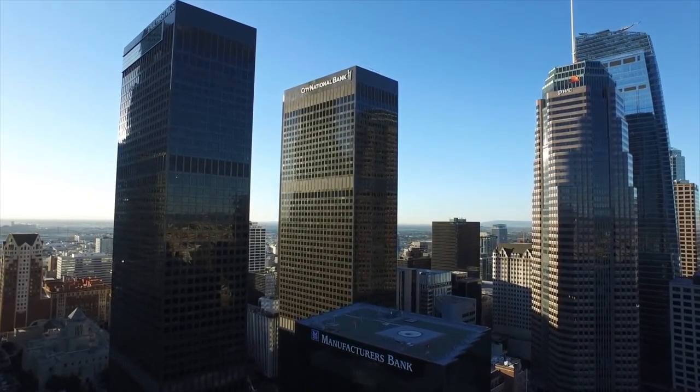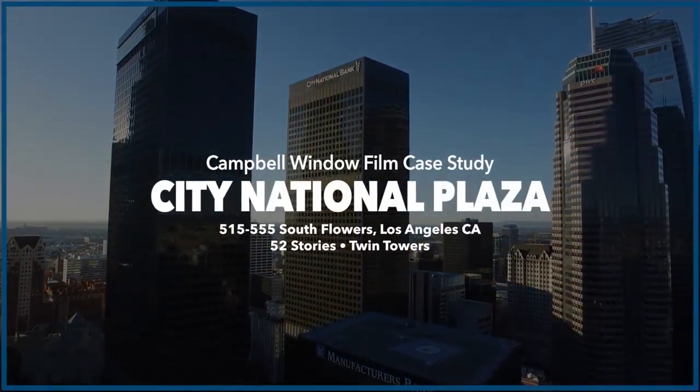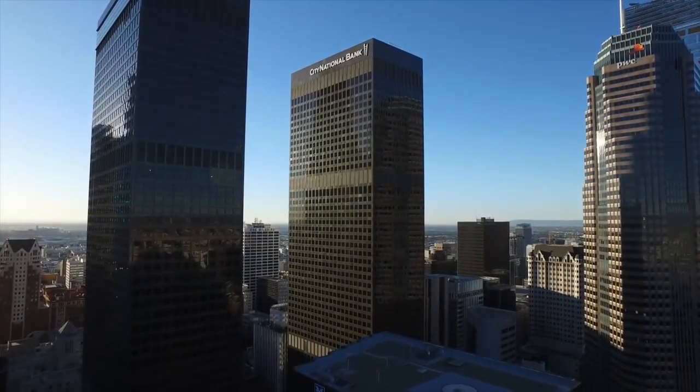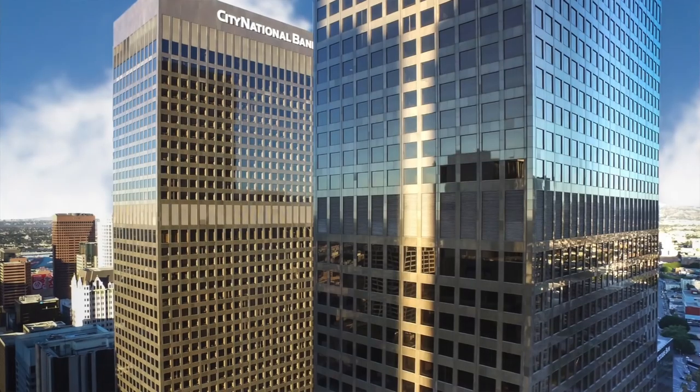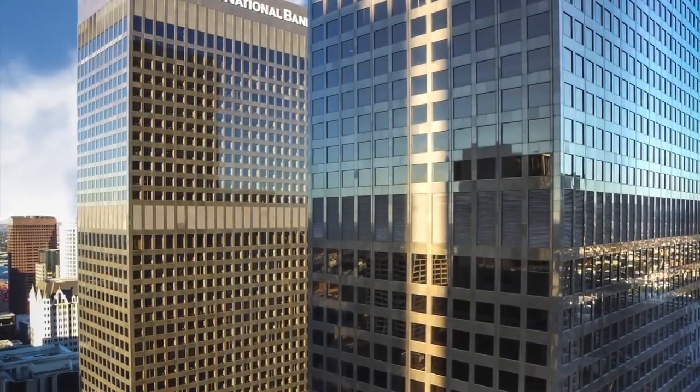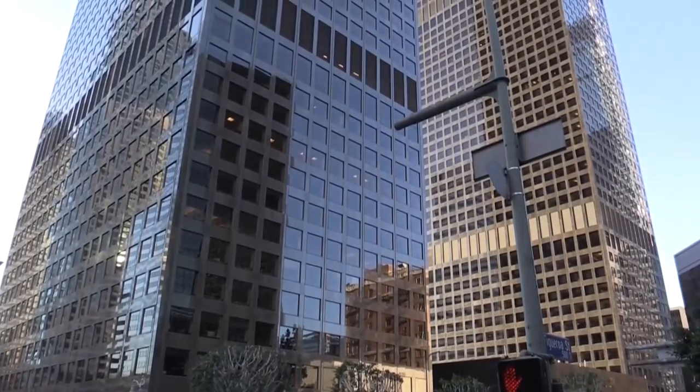Recently the City of Los Angeles approved a 26% utility increase over the next five years. So we were looking at multiple projects that would reduce consumption throughout the facility, window film being one of those projects. The low-hanging fruit is all but gone at this stage.